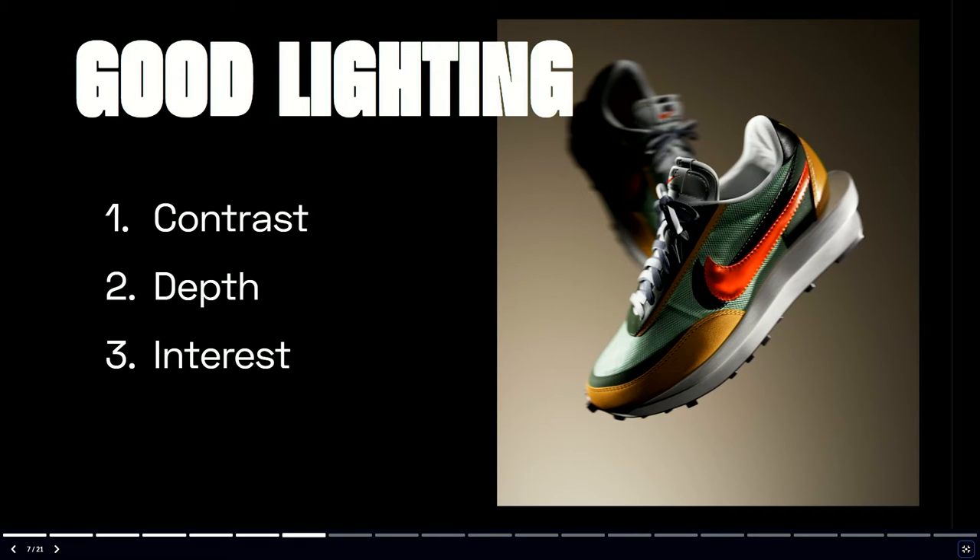The second aspect of good lighting is generating depth in an intentional way. A lot of the approach is how do you create those really beautiful scroll-stopping renders, bringing these products to life. We can deploy techniques like background blur and bokeh. And then the third aspect is interest — every render has to feel interesting, fresh, and new. Especially in the digital age, you're swimming in a sea of content.